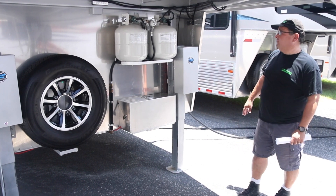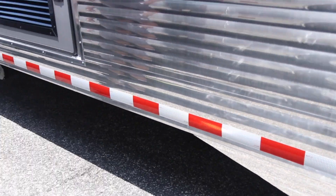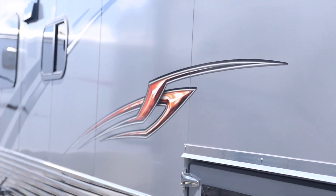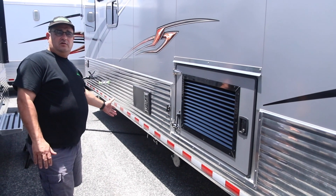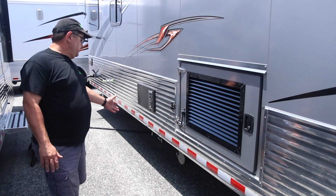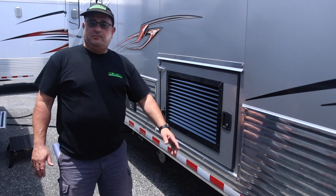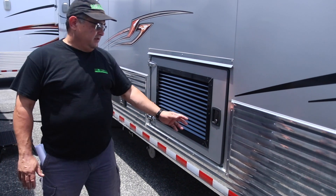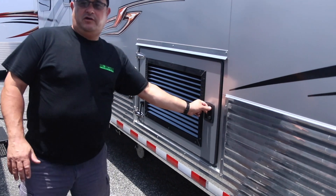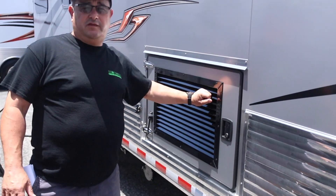Easy to use and easy to level the front. This triple-axle trailer has beautiful graphics, gray and black water holding tanks, and a water spigot on the outside. This trailer has the polish package — polishes everything up and makes it look really pretty. And here's the generator compartment with lots of storage space.